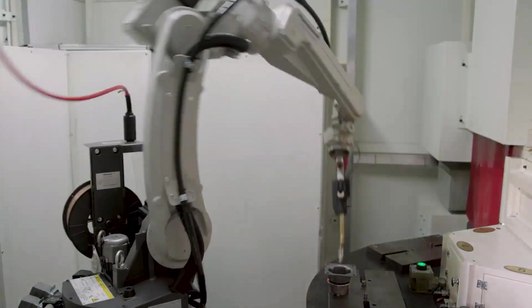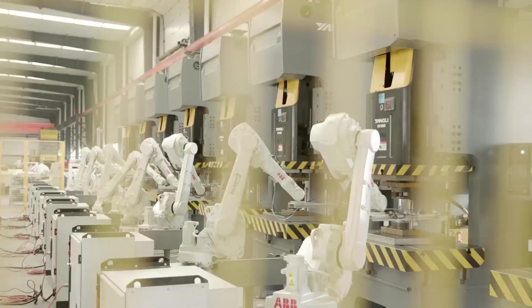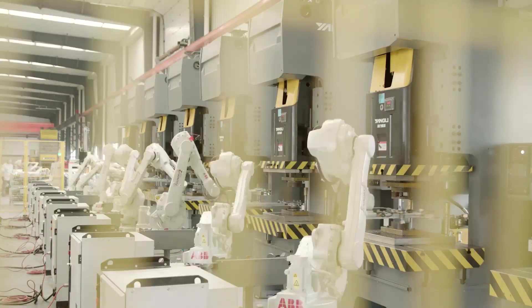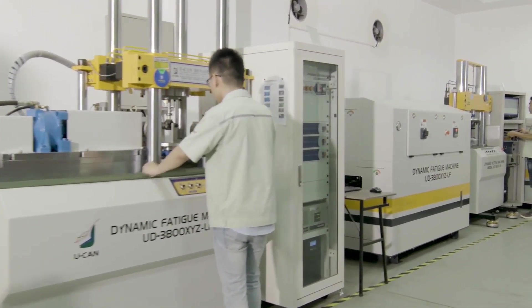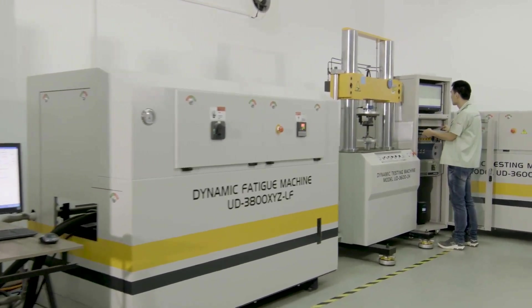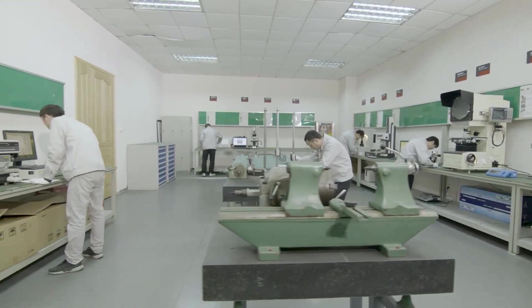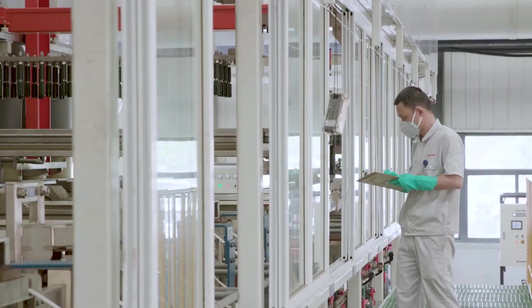CarQuest Premium Struts are designed and produced in an automated OE manufacturing process to produce consistent high-quality strut assemblies. We verify the quality of our products with a thorough testing process that tests the durability and function of all components. The precision-engineered design is ride tested and built to be application engineered.